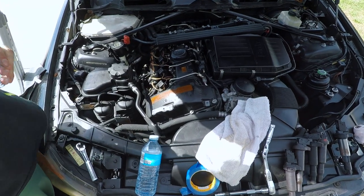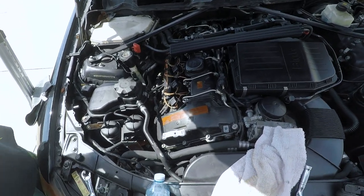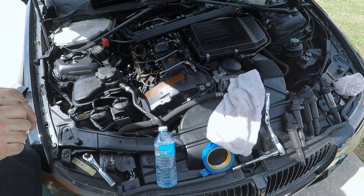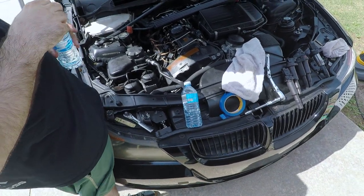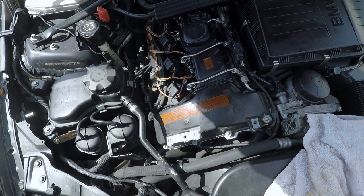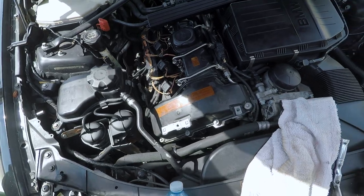We got the coils, spark plugs, and bank one injectors changed out — took about an hour. Wow, that was quick. Two-man team gets it done quick. We're going to go ahead and code these injectors and see how it runs.